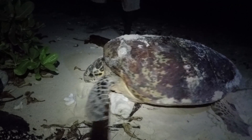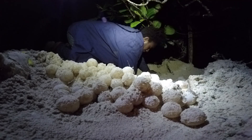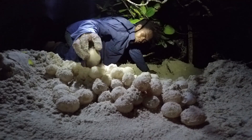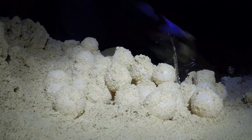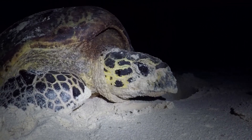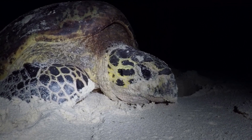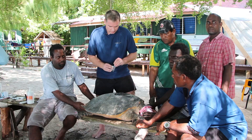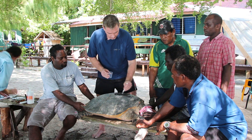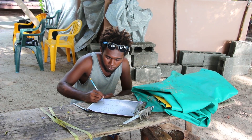With hawksbill turtles, they don't nest every year — the turtles here are only re-migrating back to nest about every five to seven years. But when they do come back, they'll lay about five clutches of eggs, two weeks apart. One of the things we know almost nothing about is where these turtles go in that inter-nesting period — do they stay in the Arnavons protected area, or do they go to other islands to nest? The tags should last between six to twelve months, which will give us a great deal of information about where they go during that inter-nesting period.